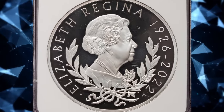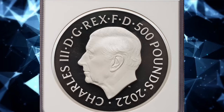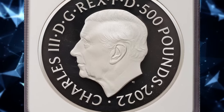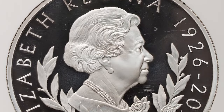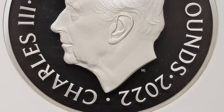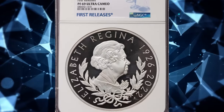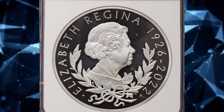2022 Proof Queen Elizabeth II Memorial 500 Pounds, graded as PR69 Ultra Cameo by NGC. Silver issue with a mintage of only 502 coins, with an actual silver weight of 32.2791 ounces. This coin honors the life and legacy of a revered and globally adored monarch — a beautiful tribute to her late majesty Queen Elizabeth II.